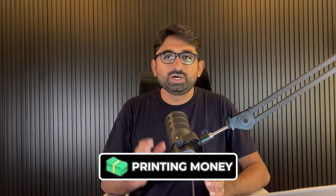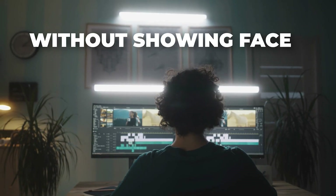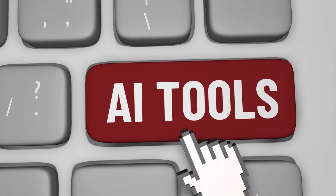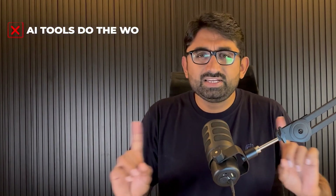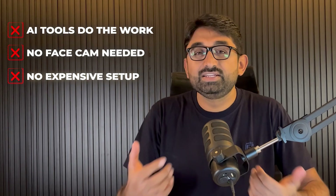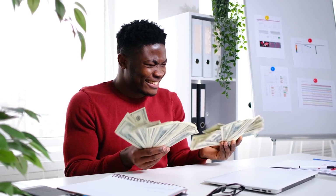Faceless channels are printing money on YouTube, most of them without showing their face by using simple AI tools which I am going to share with you in this video today. And here is why YouTube automation is best for beginners: you don't need any fancy tools, you don't need any camera, and you don't need any studio setup. It is beginner friendly and there is no limit to how much money you can make from it.